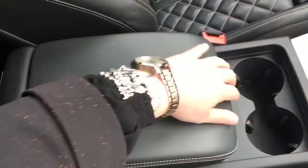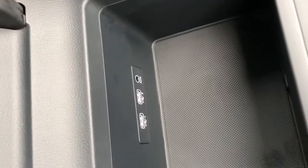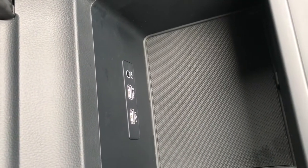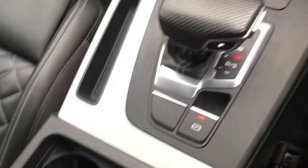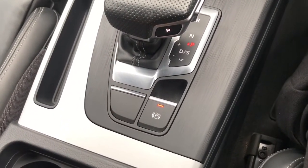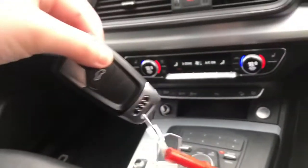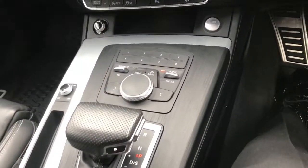Looking at the centre of the vehicle, there is a storage compartment with two USB ports, which is really helpful if you both need to charge your phones, plus an aux cable connection. There are also two cup holders. This vehicle has automatic transmission with an electric handbrake, and it's a keyless start — just apply the brake and press that start button.